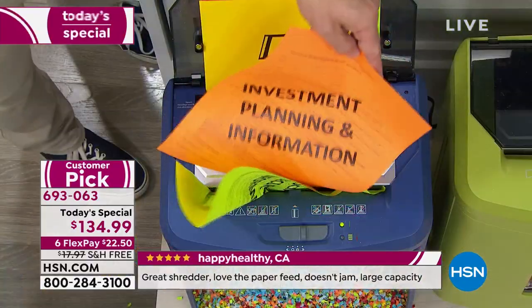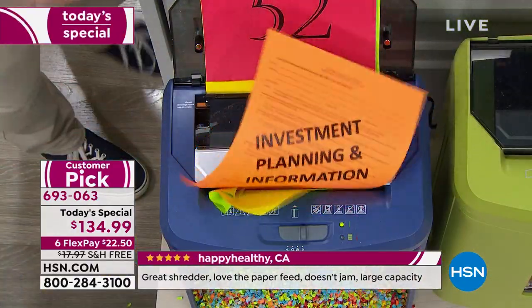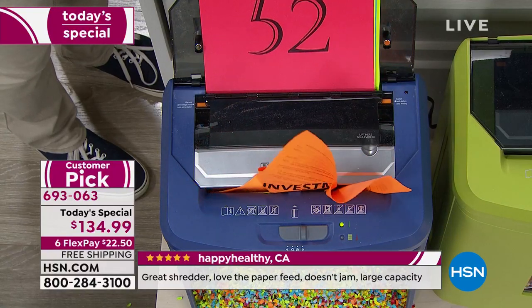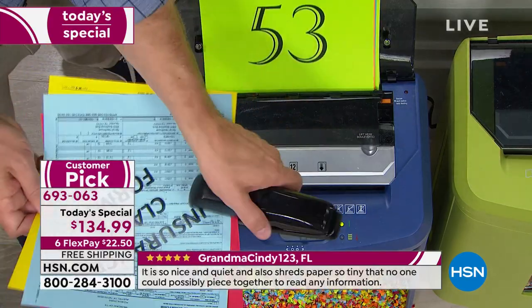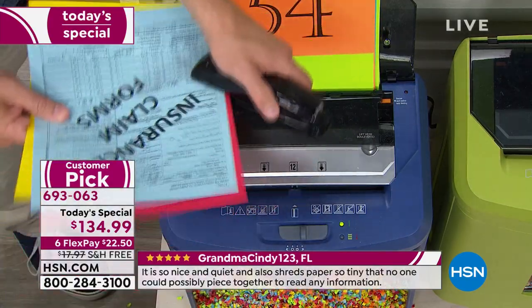$22 is all you pay today to get it home — any debit card, any credit card, any brand new customer. We're going to ship it out to you on that first payment. 693063 is your item number.